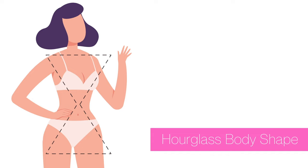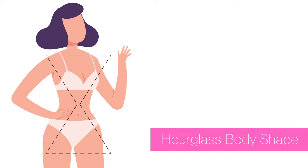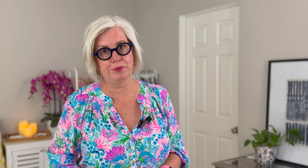For an hourglass figure — well-defined waist and balanced hips and bust — the key is to accentuate your waist and maintain balance between your upper and lower body. The best dresses are wrap dresses, which cinch at the waist highlighting your curves; fit and flare dresses, which accentuate your waist and flare out at the hip; and sheath dresses with a defined waistline that follow your body's natural curves.